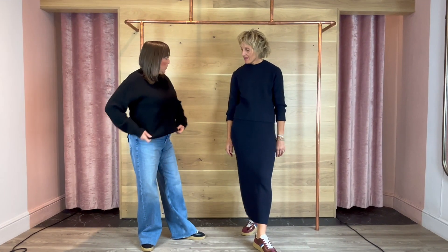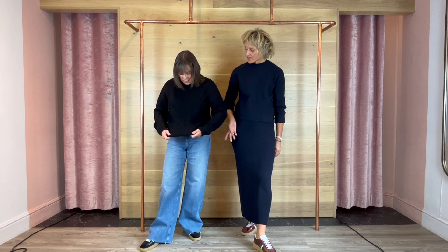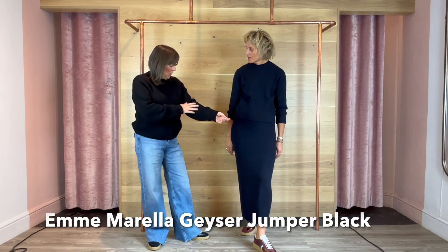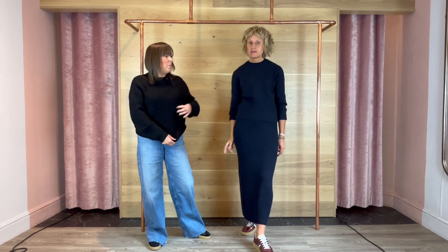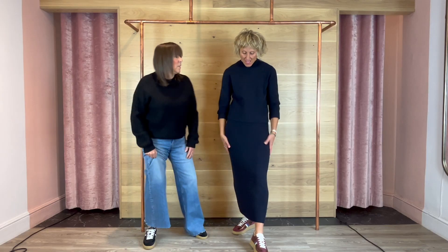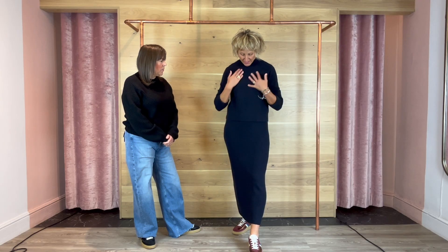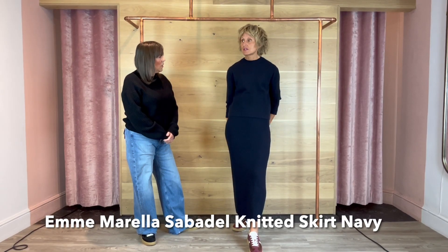Just a quick change of jumper — it's slightly different but feels just as beautifully soft. This one is MA Max Mara. I've got the same knit again — it's in navy, plain, with a ribbed skirt so the skirt is completely ribbed and the top is plain with ribbing at the hem.